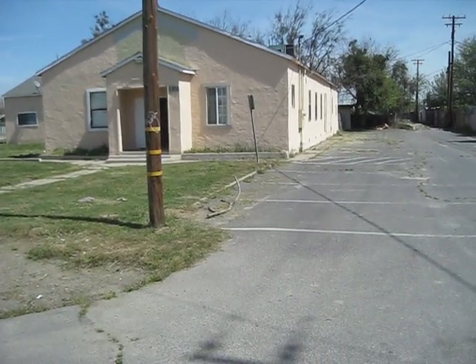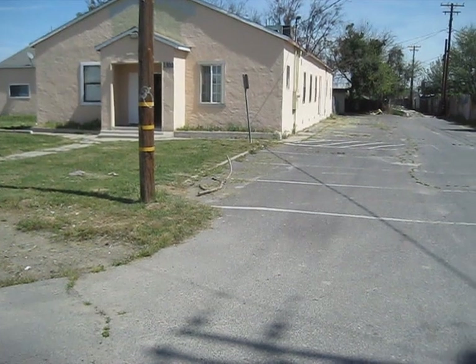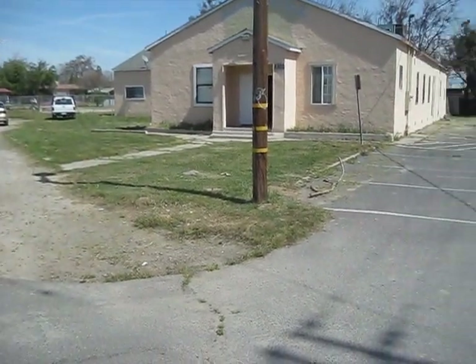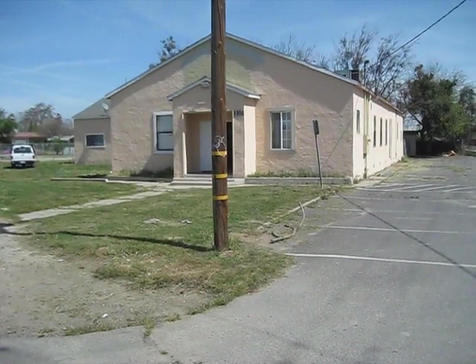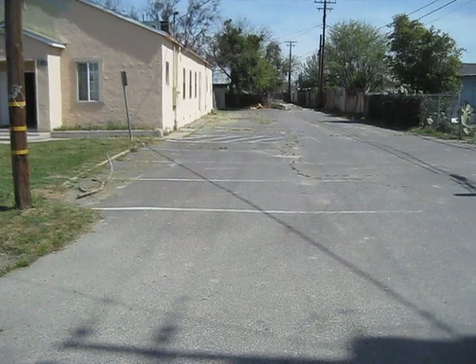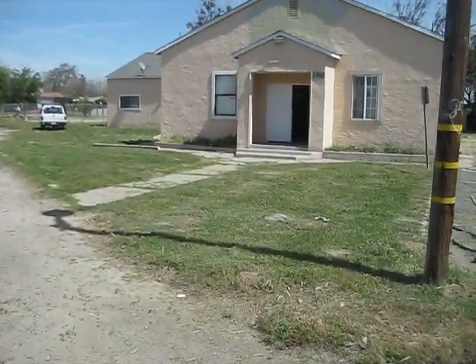This is a view of the church at 1102 Leo Avenue in Ceres. This is approximately an acre of land. Here you see the main sanctuary and there is a lot of parking on this side. I'm going to go towards the front of the church.